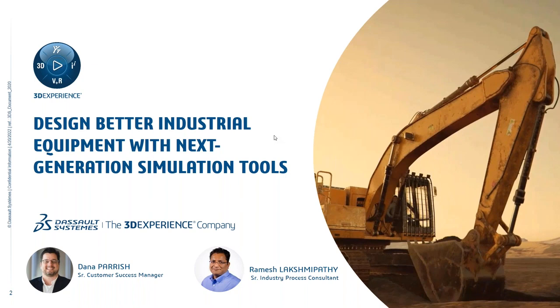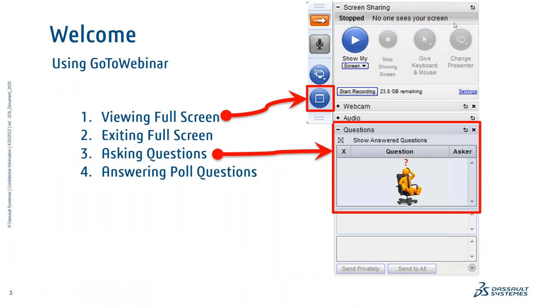For folks in the audience who aren't exactly designing industrial equipment, it's still an opportunity to take a look at these tools and how they work — they are really, really good stuff. We do have a questions field in the GoToWebinar app, so if you have questions please ask them as we go along. Some questions will be answered quickly, and some of the more compelling ones we'll save for the end.